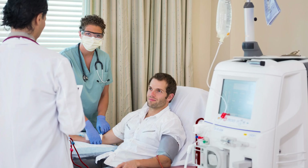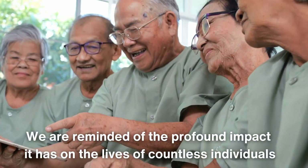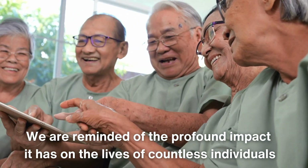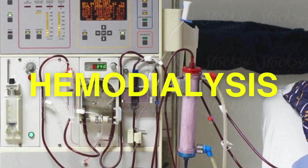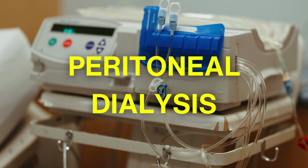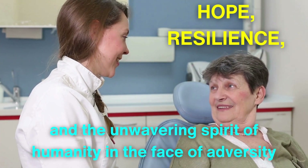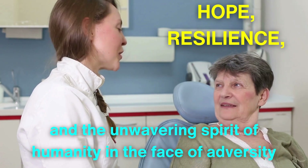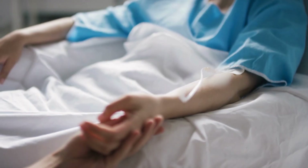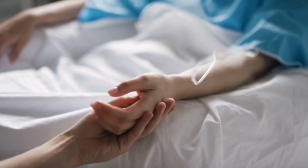As we bring our exploration of the kidney dialysis machine and its types to a close, we are reminded of the profound impact it has on the lives of countless individuals. From the intricate mechanics of hemodialysis to the adaptability of peritoneal dialysis, these machines stand as symbols of hope, resilience, and the unwavering spirit of humanity in the face of adversity. They function not only as essential instruments for survival, but also as beacons of possibility, illuminating the pathway toward improved health and quality of life for those affected by kidney disease.